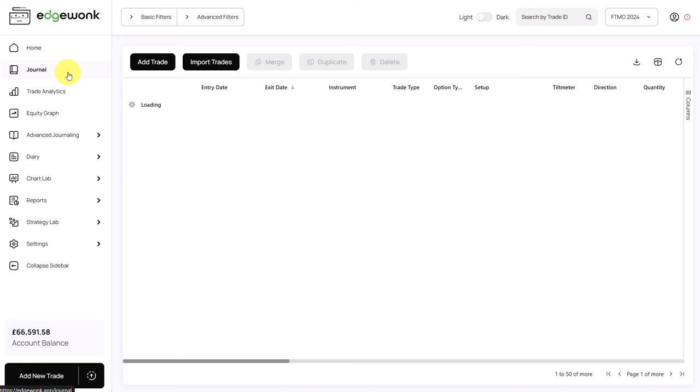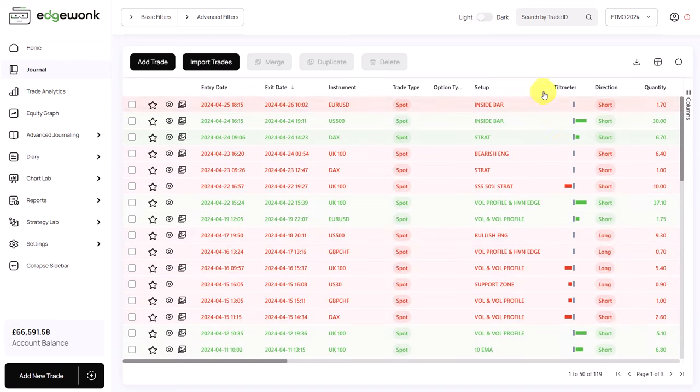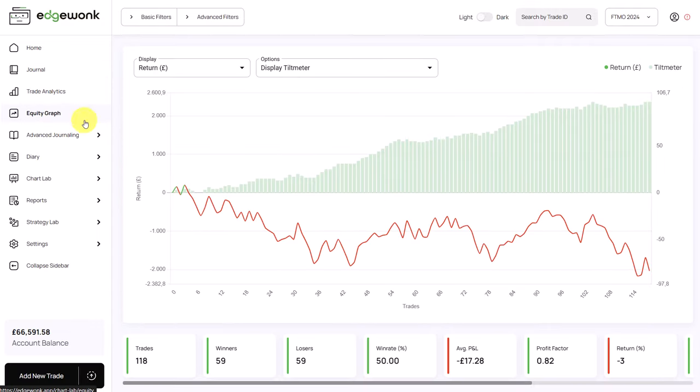To analyze the discipline, we go to the tilt meter in our journal. The tilt meter is really a mixed bag — we have neutral, green, and red tilt meters. To get a better idea, let's go to the equity graph and activate the tilt meter. His performance line graph is negative, but the tilt meter in the background seems to be rising. This seems to indicate that although he's making more good than bad trading decisions and following his rules more often than not, his performance is still going down. We need to analyze this further.